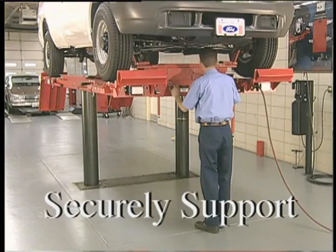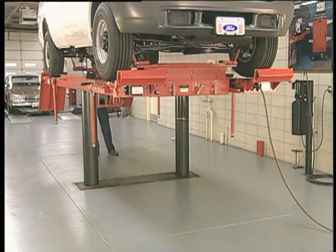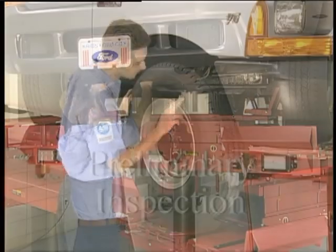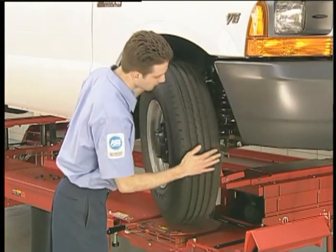Lift and securely support the vehicle with the wheels clear of the runways. Perform a thorough pre-alignment inspection. While doing so, pay particular attention to the condition of the tires.